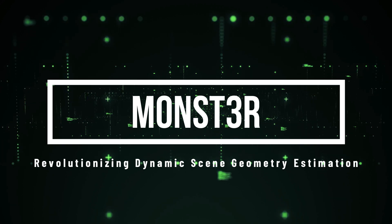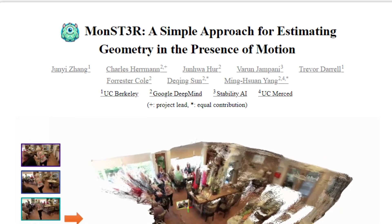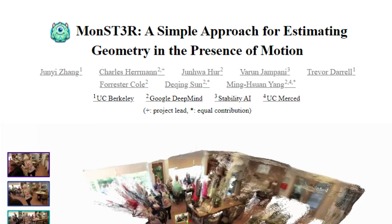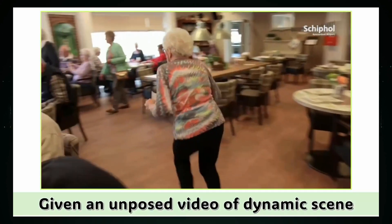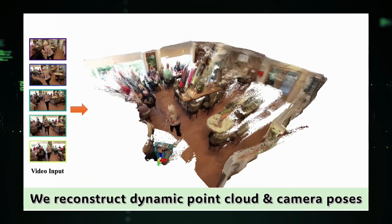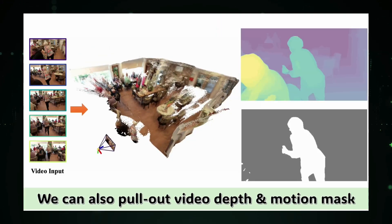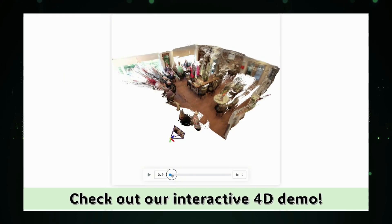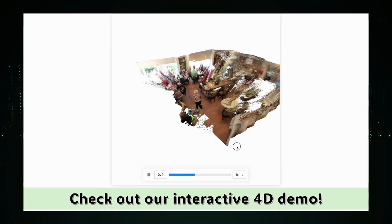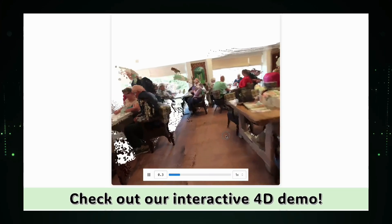Paper number two: Revolutionizing Dynamic Scene Geometry Estimation. We're taking a look at a groundbreaking paper titled A Simple Approach for Estimating Geometry in the Presence of Motion. This paper introduces a novel method for understanding the 3D structure of scenes where objects are moving and changing over time. Traditional methods often rely on complex pipelines, but Monster takes a direct, geometry-first approach by estimating a dynamic point cloud for each time step in a video — creating a 3D snapshot of the scene at each moment. The key innovation is adapting the Dust3R representation, originally designed for static scenes, to handle dynamic ones.